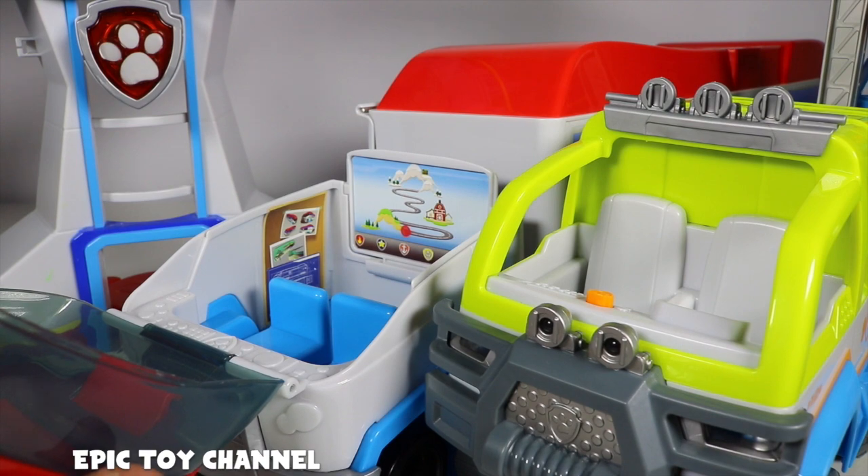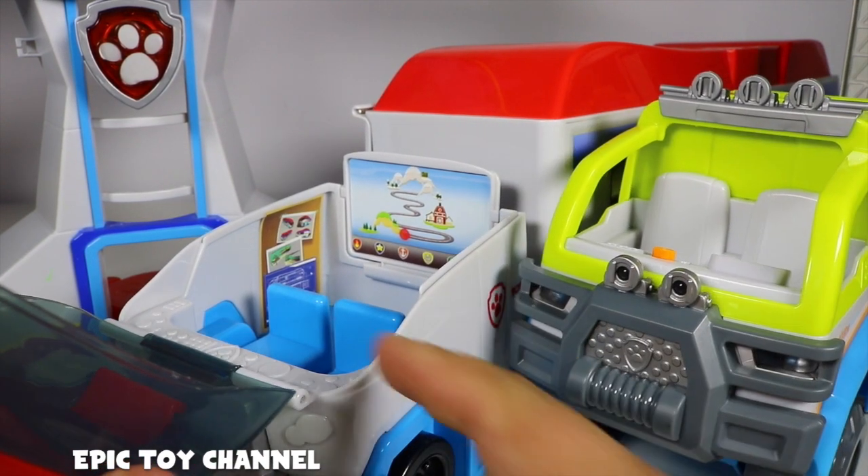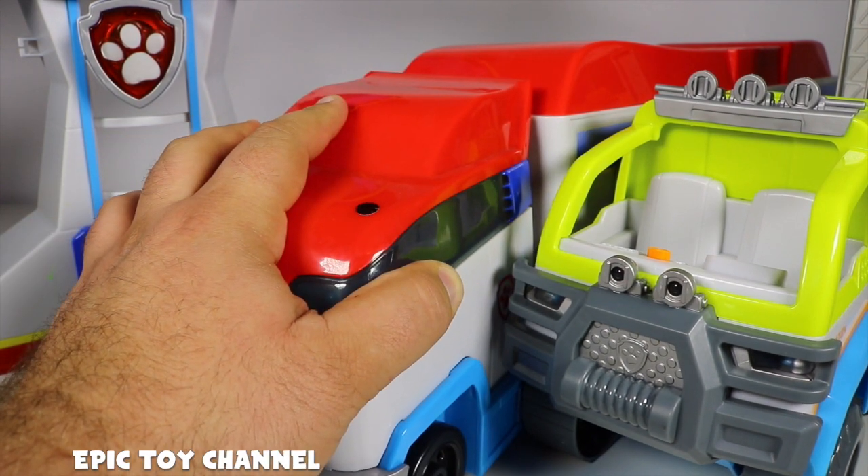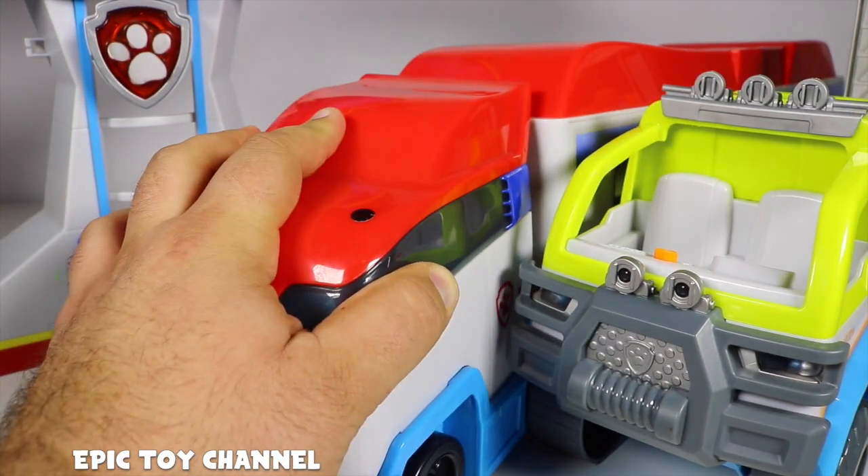it's empty. Okay, I just had the brand new Air Rescue Ryder in there. Let me shut it again real quick. I don't know what happened. Let's try this again.